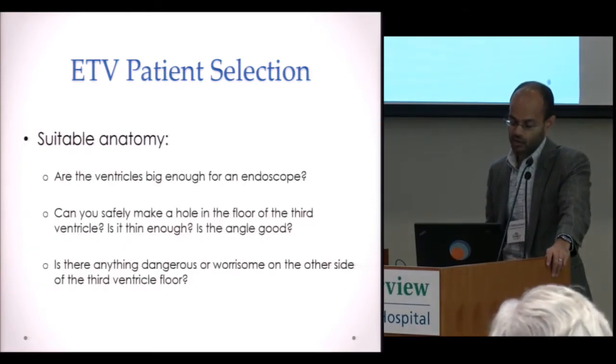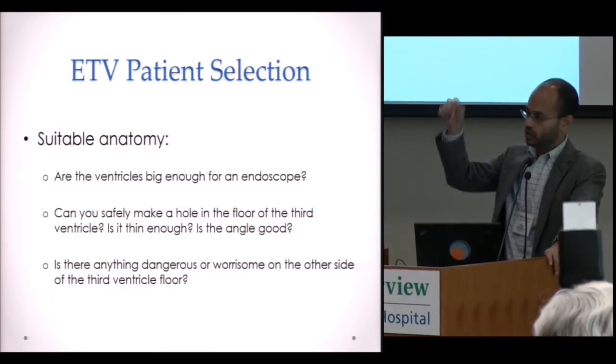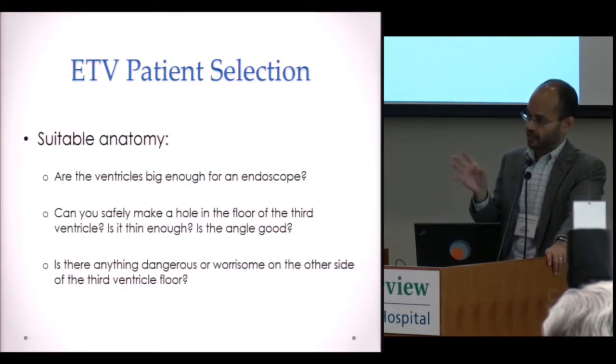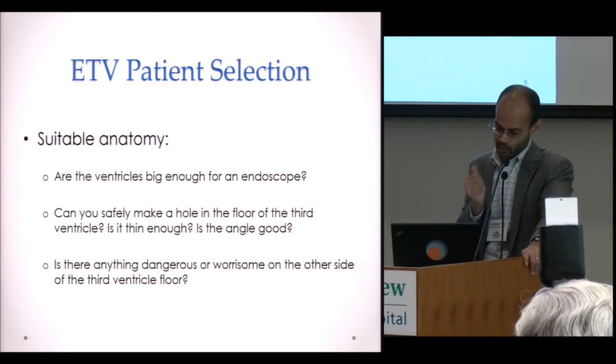In terms of suitable anatomy, we need to place an endoscope into the ventricle, so the ventricles have to be at least a minimum size. It's very difficult to do this in somebody who has small ventricles, so that's one thing we look for.